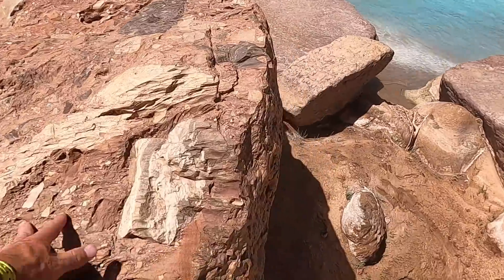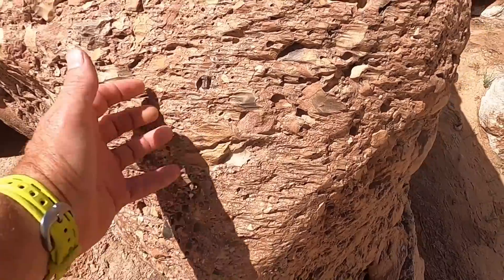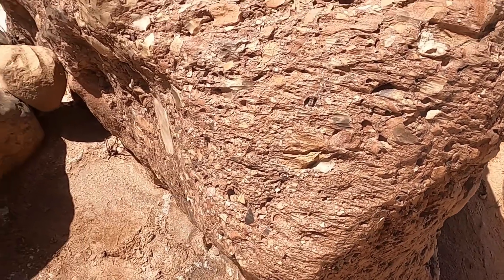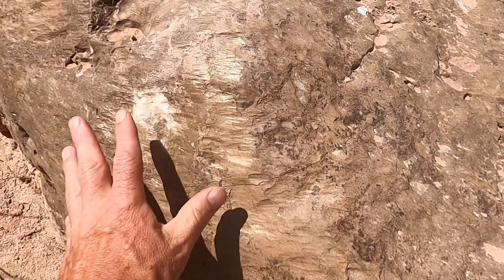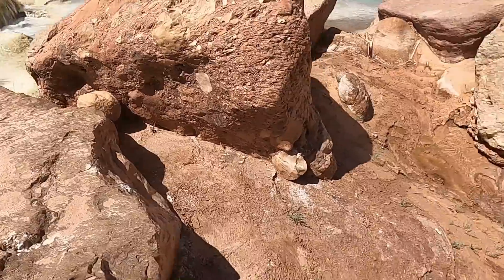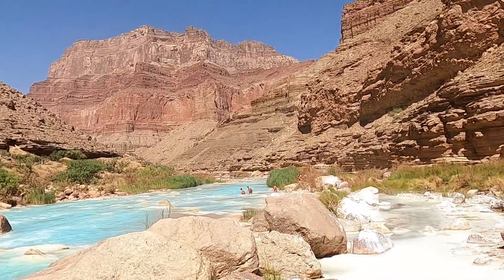You also see some of the fluting — when flash floods come through, these rock surfaces get scoured and sandblasted by the water passing over them, and get shaped and polished. Even this big block of limestone here has an exceptionally polished surface and some of these flutes on it. This is also a good place to look at the entire stratigraphy of the Grand Canyon.